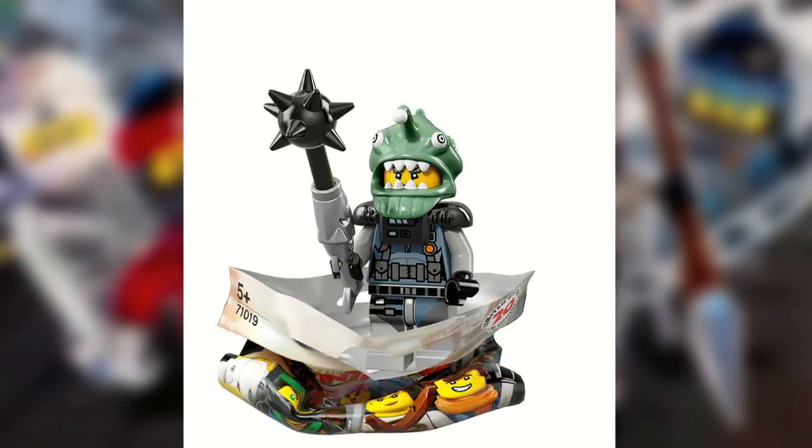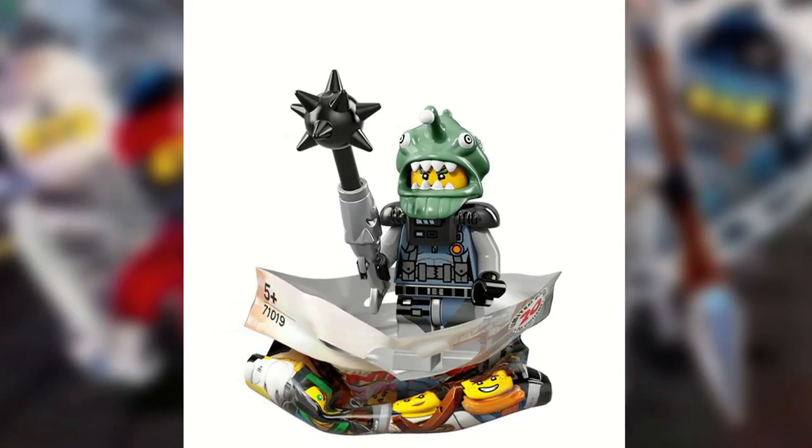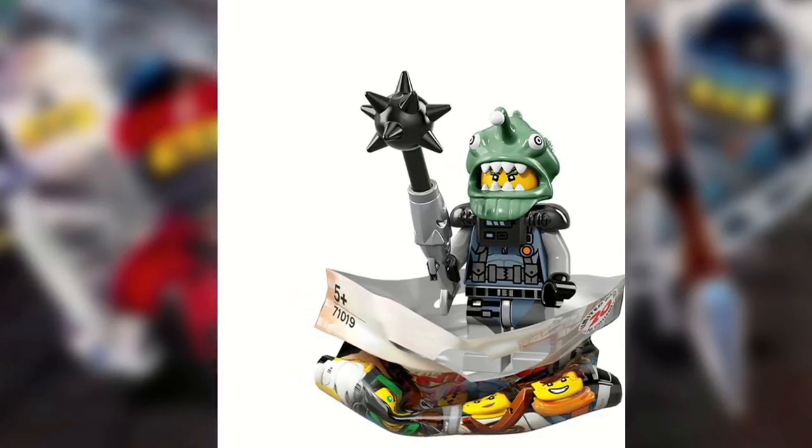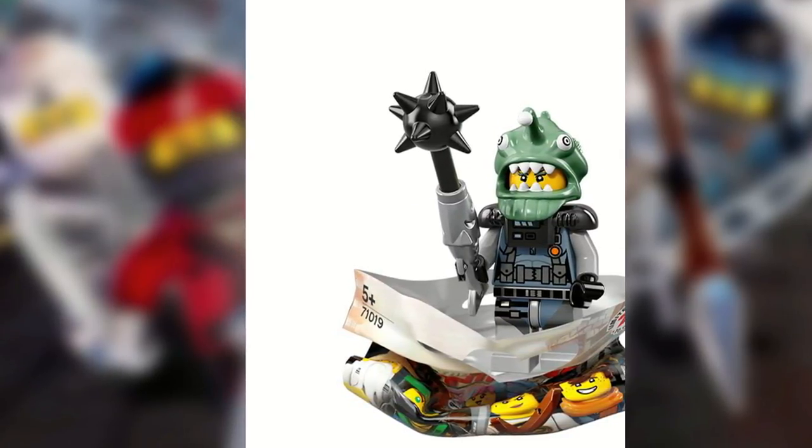Shark Army Angler — he's cool. It's nice to be able to get one outside of Zane's tank, since that's going to be about $80, which is pretty expensive, so it's nice to be able to get one in a smaller set like this.